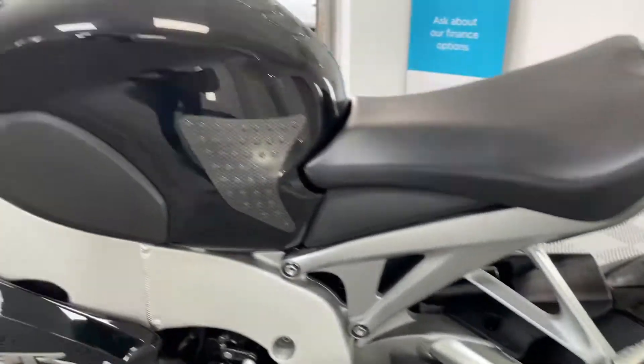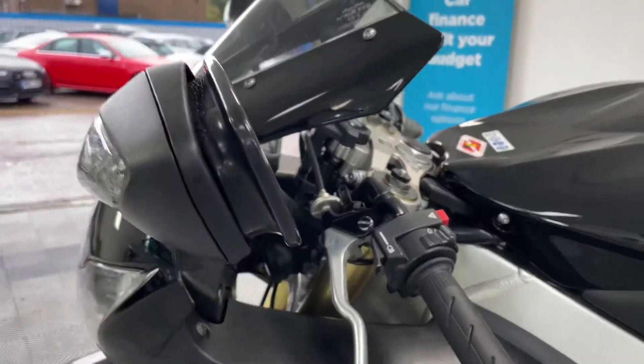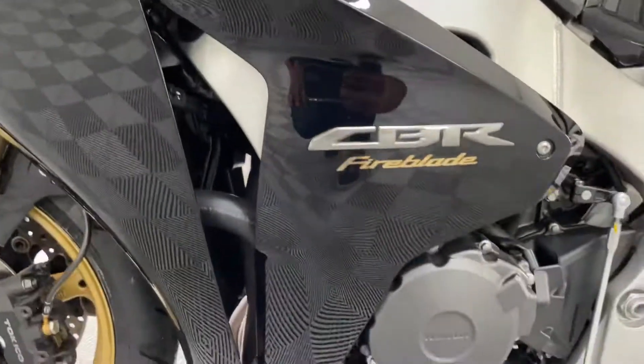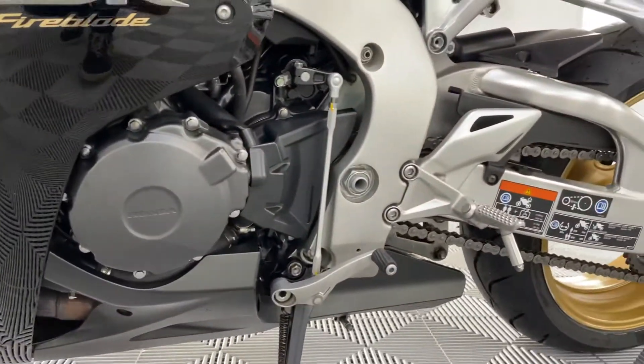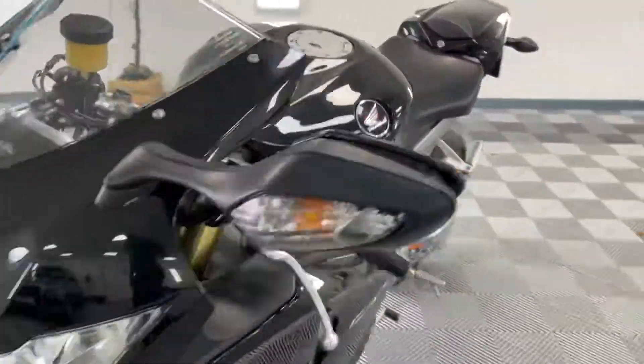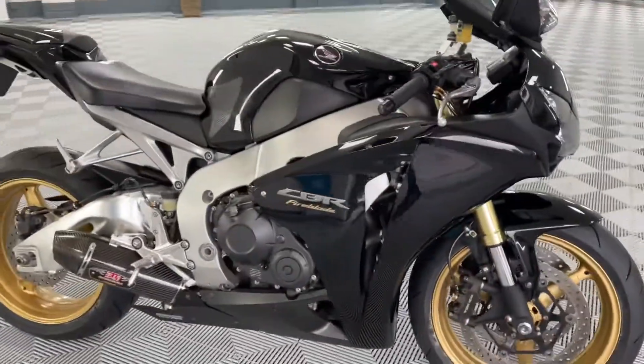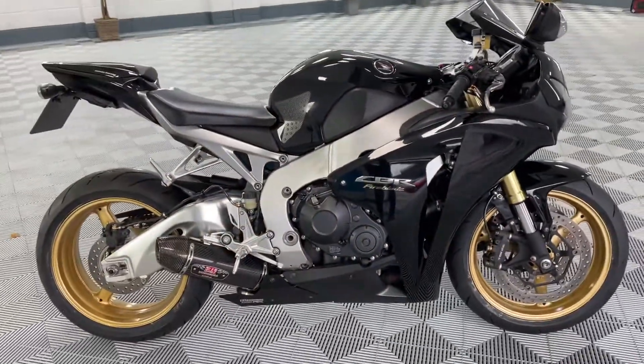Bike is in glorious condition, absolutely stunning. Windmill tips on this side all clear, fairing all clear. 10 out of 10 bike, impossible to fault. Not a lot more I can say — got to be one of the cleanest special edition Blades out there.